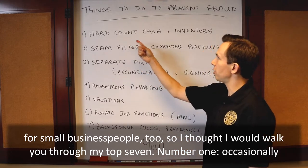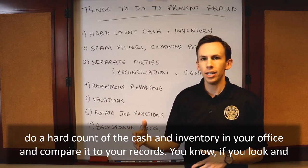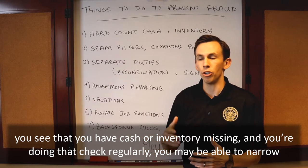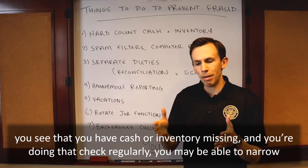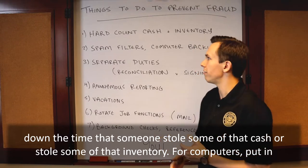Number one: occasionally do a hard count of the cash and inventory in your office and compare it to your records. If you look and you see that you have cash or inventory missing and you're doing that check regularly, you may be able to narrow down the time that someone stole some of that cash or inventory.